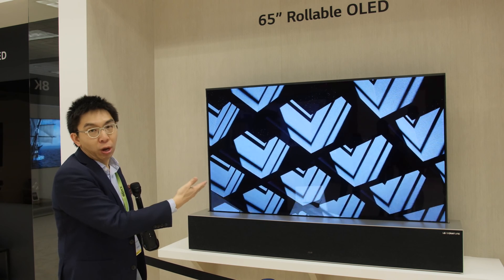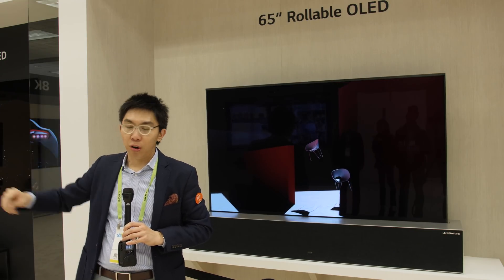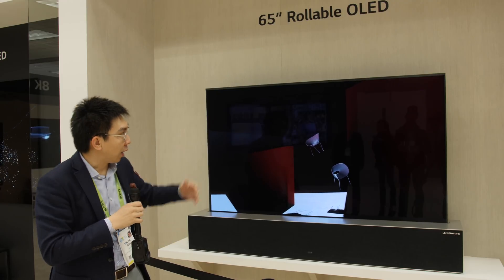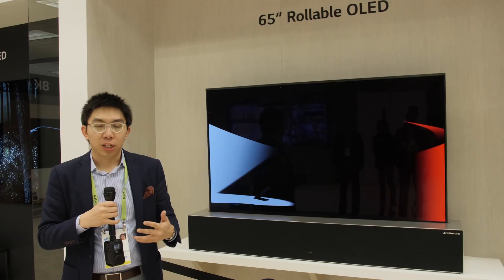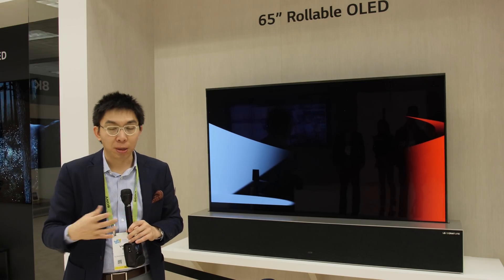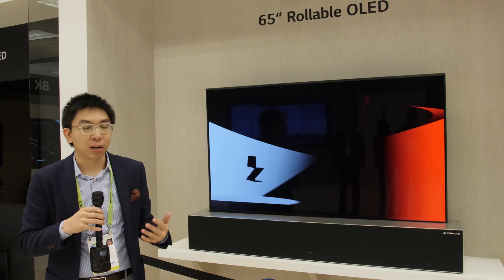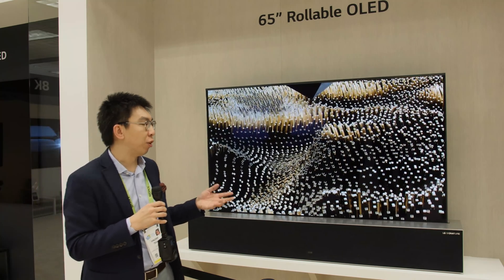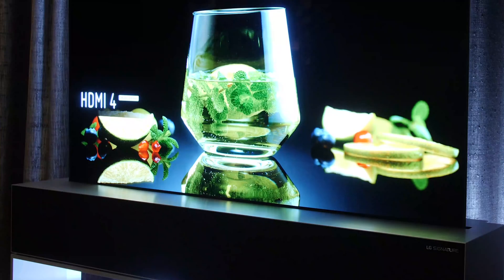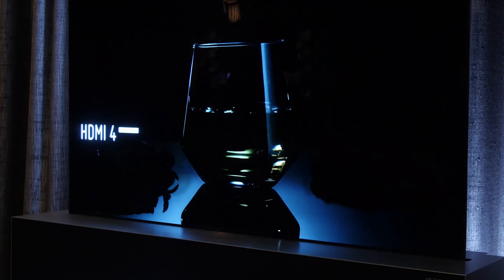If you want to watch TV you raise the screen, but if you want to enjoy your waterfront or marina view you can just lower it. This is what LG Display and LG Electronics — and maybe other manufacturers — are going to target: a class of product that is aspirational, never going to be affordable in the conventional sense.